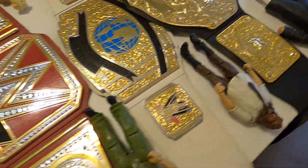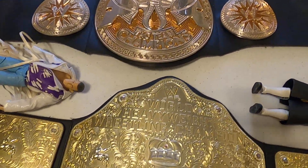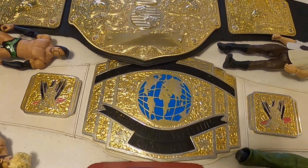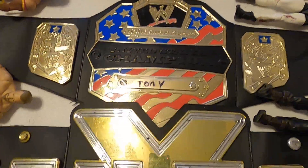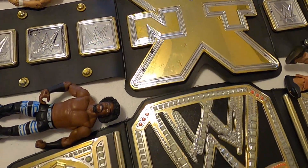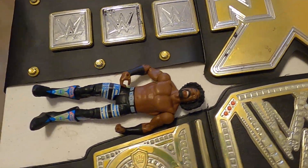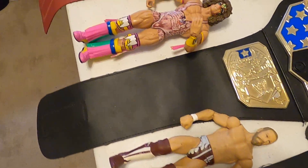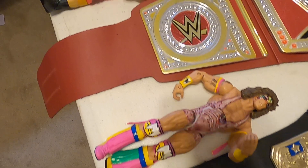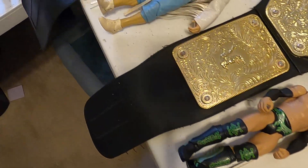There are so many of them I had to scatter them out. I've got all these belts. Everything here starts at a dollar and go. While you guys are here, if you would hit subscribe or share this so we can get more views.